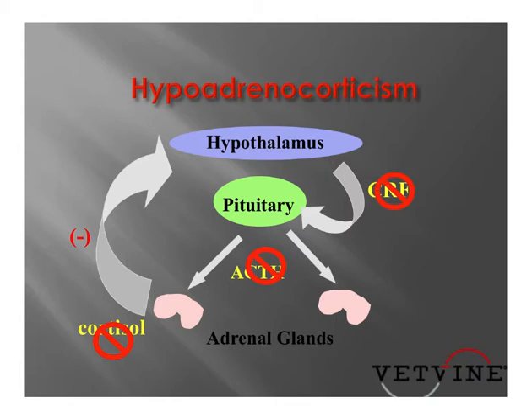Animals can become glucocorticoid deficient — and namely cortisol deficient — at any level, whether it's secondary to a loss of hypothalamic release of corticotropin-releasing factor,